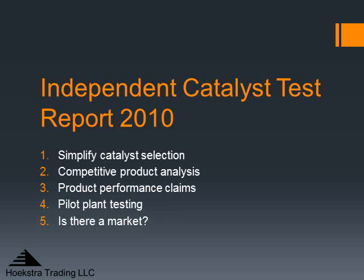Welcome to this presentation on the Independent Catalyst Test Report 2010. The presentation is given in five segments, each about four minutes long. The first segment is simplified catalyst selection.